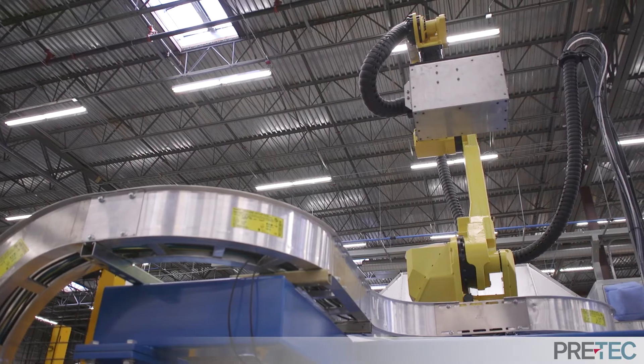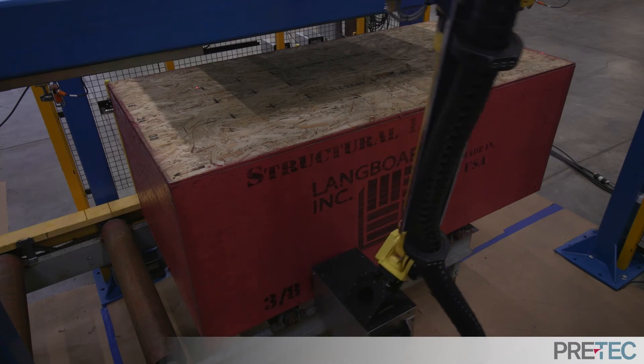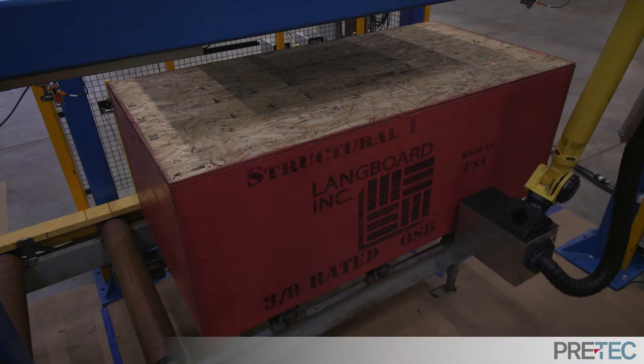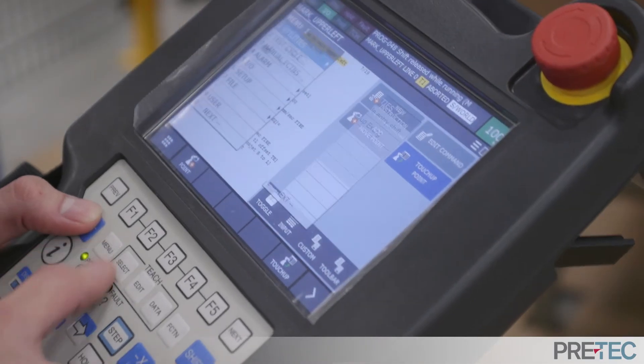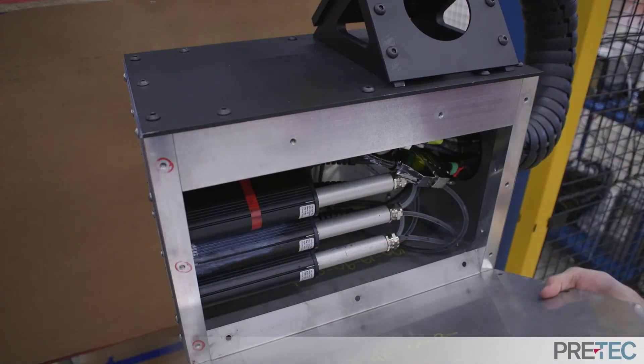Integration and upgrades for the system are provided by Pretex's decades of experience in wood product automation. Whether you're looking to increase efficiency, ensure manufacturing safety, or improve quality, Pretex has the expertise to reach your goals.